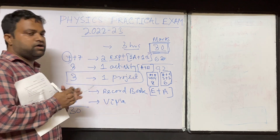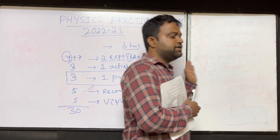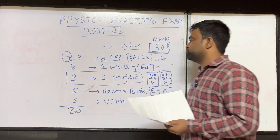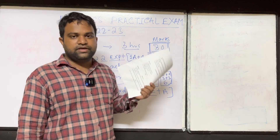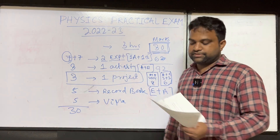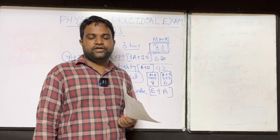To conclude: practical marks are very important — do not neglect them. Just maintain your record book and perform the activities and experiments so that you can score this 30 marks easily. If you score more than 60 in theory, the practical marks will help you achieve 90 plus percent easily. Practical marks greatly enhance your percentage. We will discuss other concepts in the next videos. For today, bye-bye.